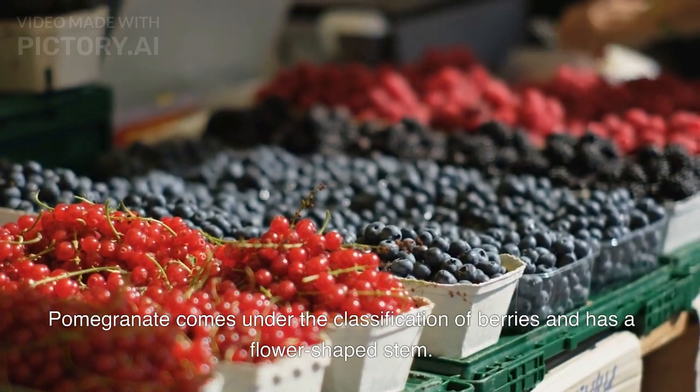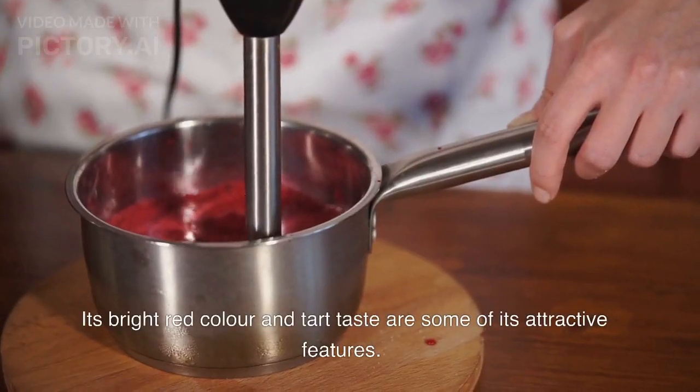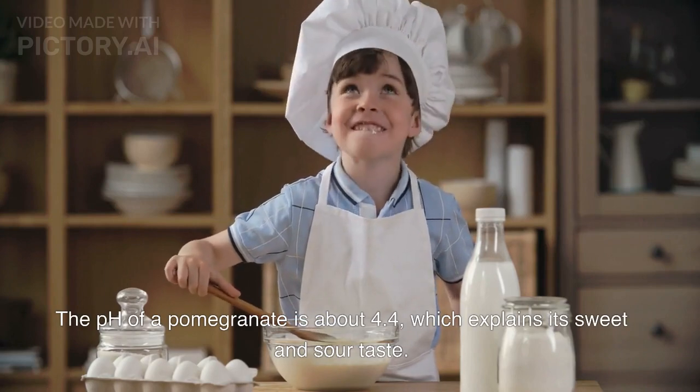Pomegranate comes under the classification of berries and has a flower-shaped stem. Its bright red color and tart taste are some of its attractive features. The pH of a pomegranate is about 4.4, which explains its sweet and sour taste.